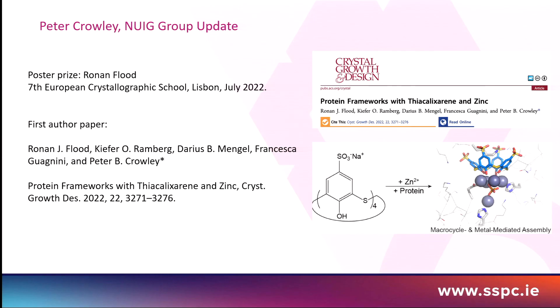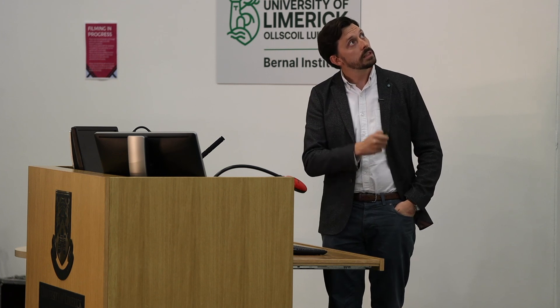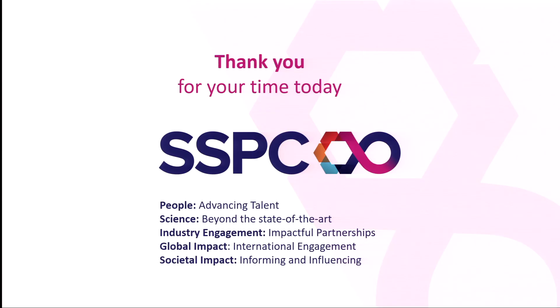Finally, I'd like to highlight work presented at length by Rowan Flood, who I believe has a poster and is here to discuss it. His work uses protein frameworks with thiacalixarene and zinc to make large co-crystal-like structures — essentially applying the crystal engineering toolkit to proteins. This is very exciting and has many blue sky applications in biopharmaceutical manufacturing. Rowan recently won a prize and has just published in Crystal Growth and Design. Thank you very much.